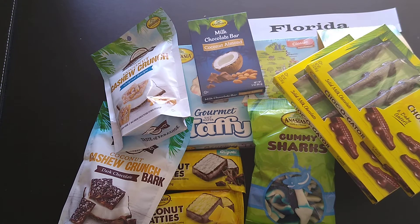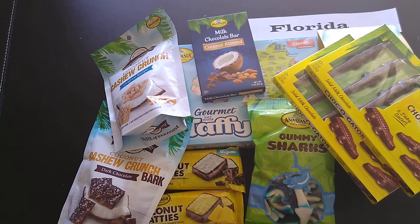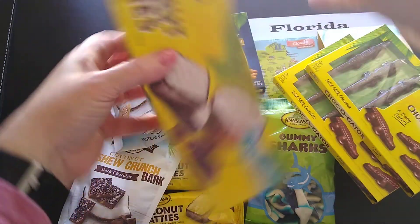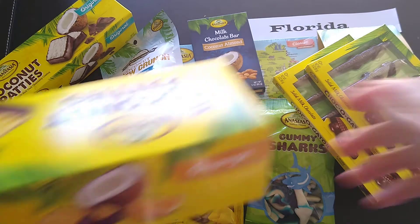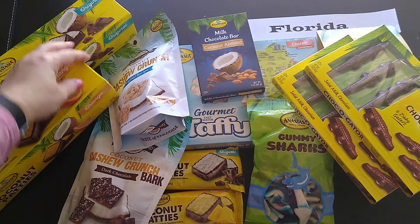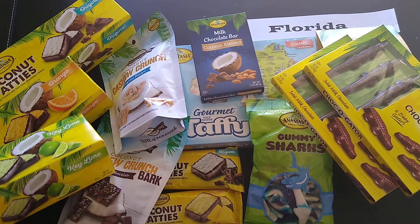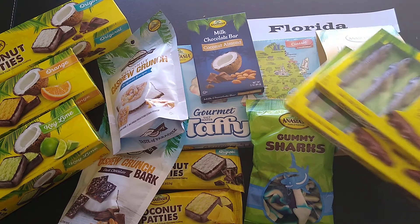Also in the taste of Florida combo I got this original cashew crunch, without the chocolate. And then the last items from the combo: coconut patties with coconut in dark chocolate — and I also got those in an orange flavor and in a key lime flavor. Look at that!